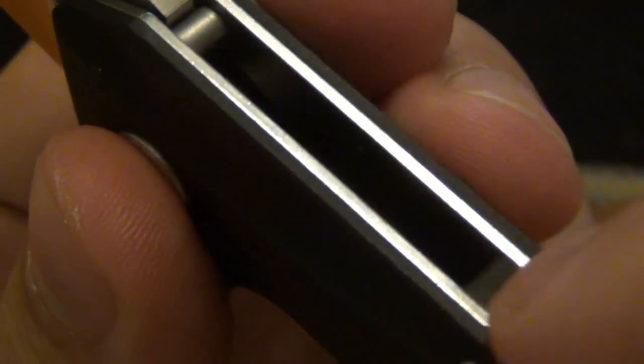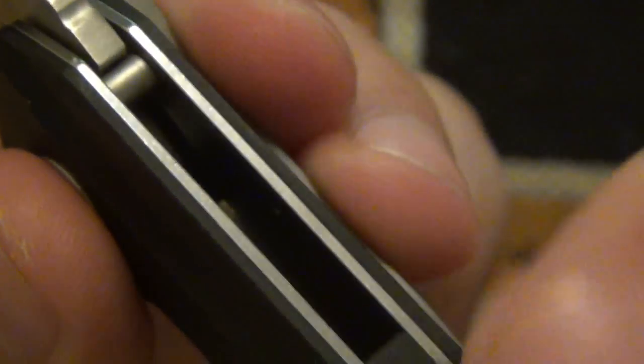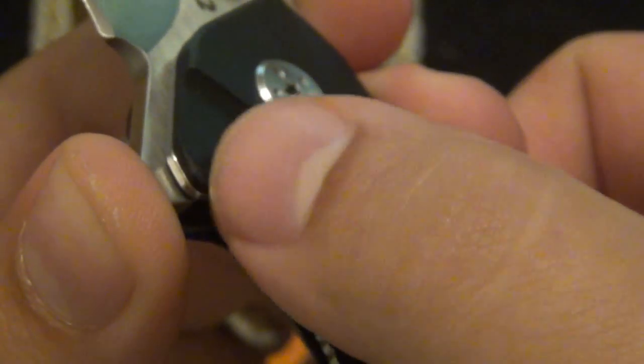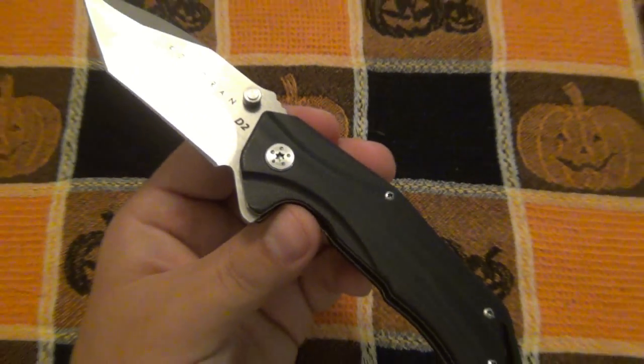I naturally rest my thumb here and I could feel these sharper edges. As I flip it over, same thing — as my finger wraps around, I could feel the thinner G10. So it ends up being uncomfortable. Ergonomics — not so good.